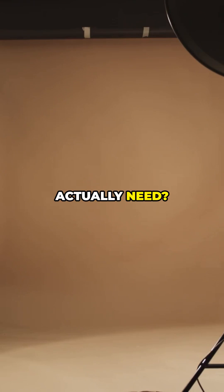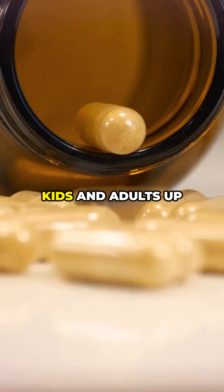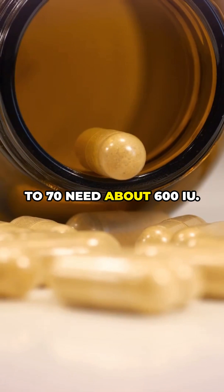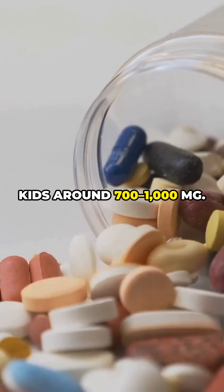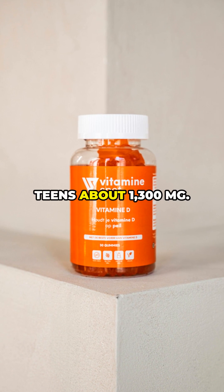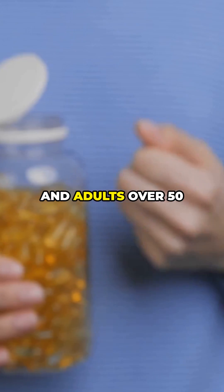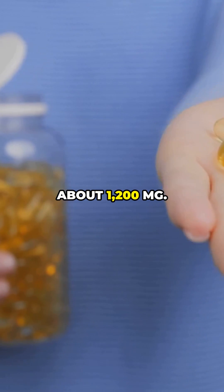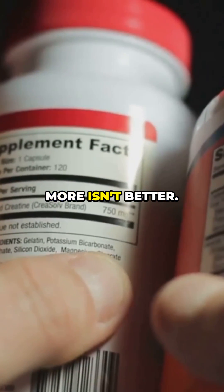How much do you actually need? Vitamin D: infants need about 400 IU a day, kids and adults up to 70 need about 600 IU, over 70 needs about 800 IU. Calcium: young kids around 700–1,000 mg, older kids and teens about 1,300 mg, most adults 1,000 mg, and adults over 50 about 1,200 mg. Aim for the recommended amounts, not the maximums — more isn't better.